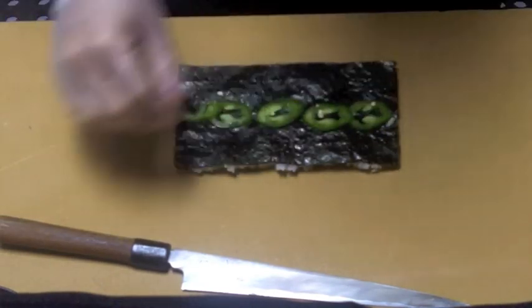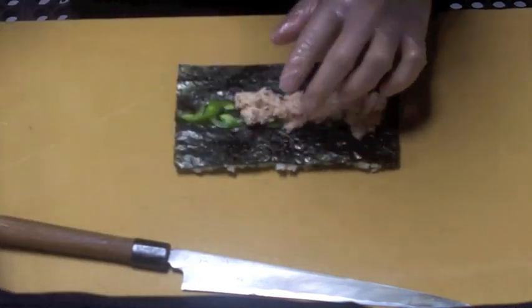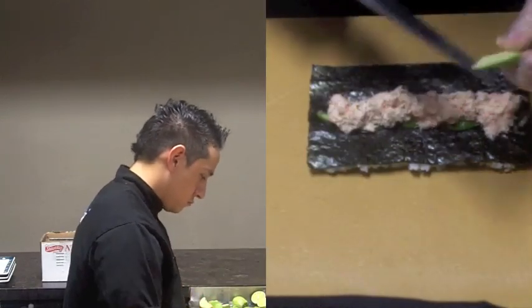Here Chris is laying the jalapeño inside the seaweed wrap, adding snow crab, then slicing and laying the avocado in there.